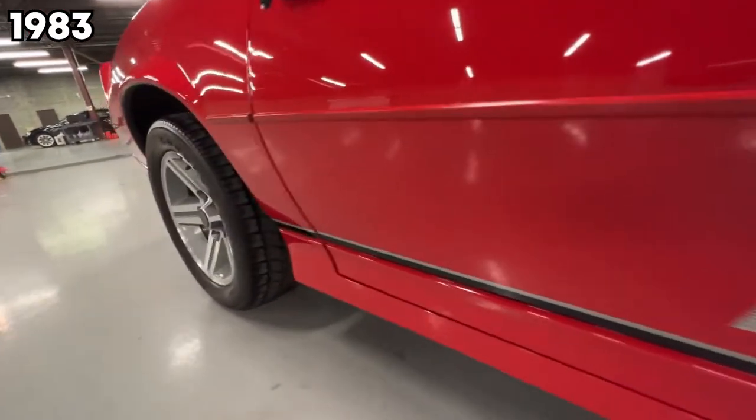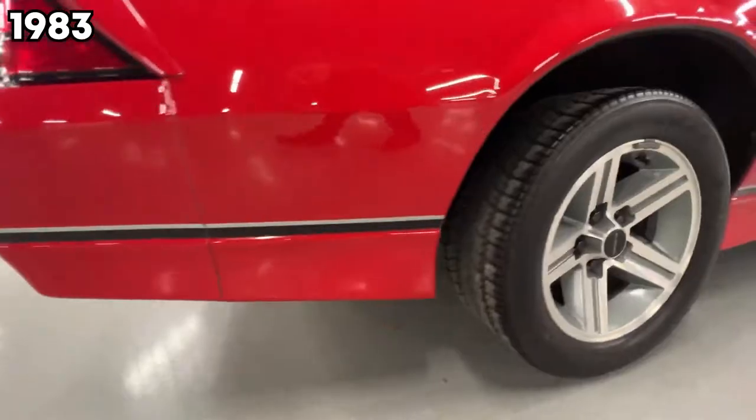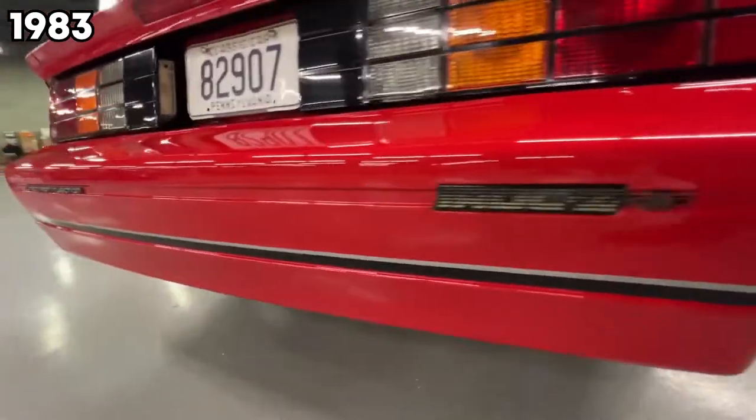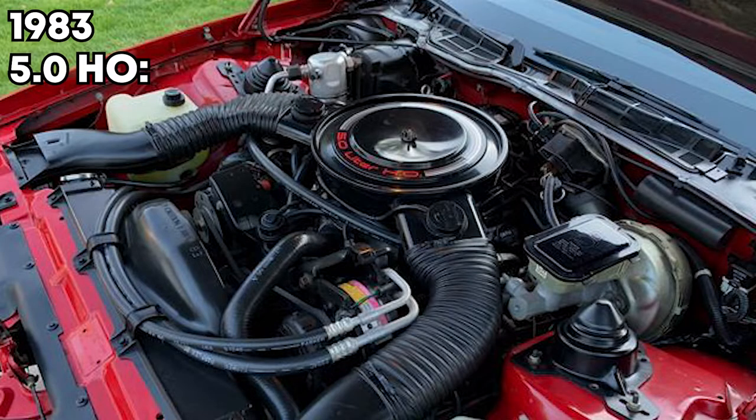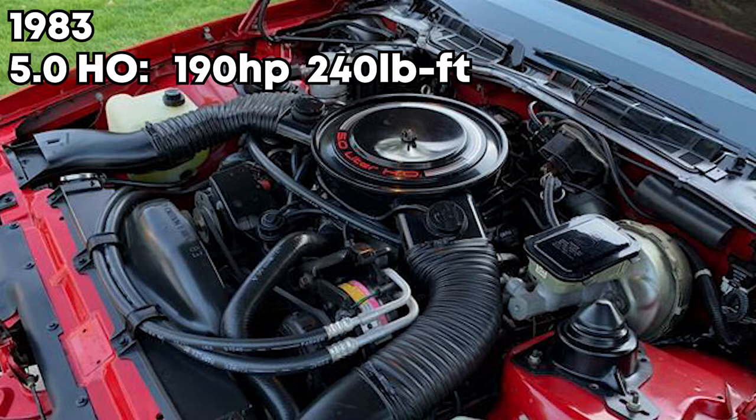In 1983, they added a little more spice with a four-speed automatic. Still, you want to get the manual. They also added the high-output 5.0, which now made 190 horsepower and 240 pound-feet of torque.